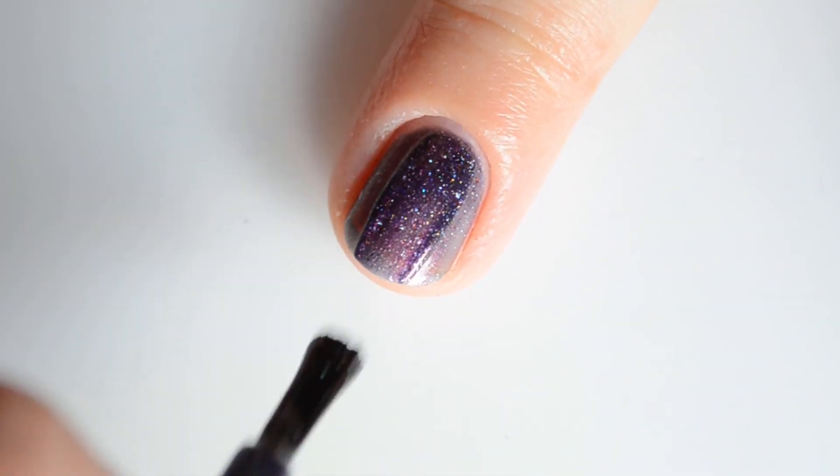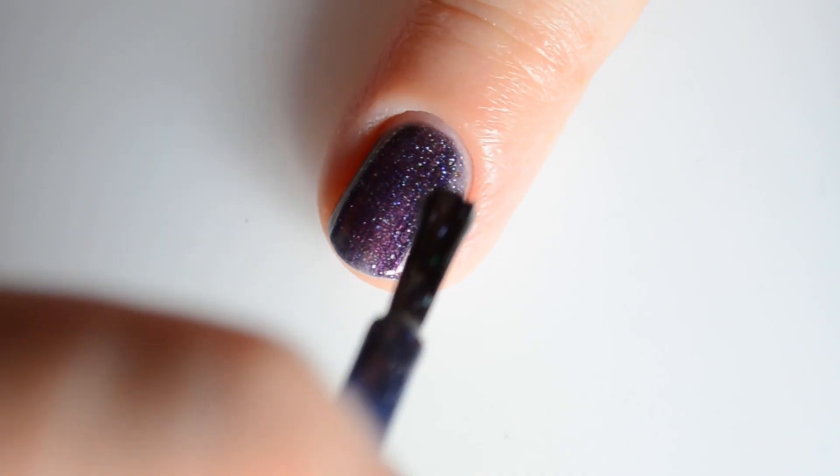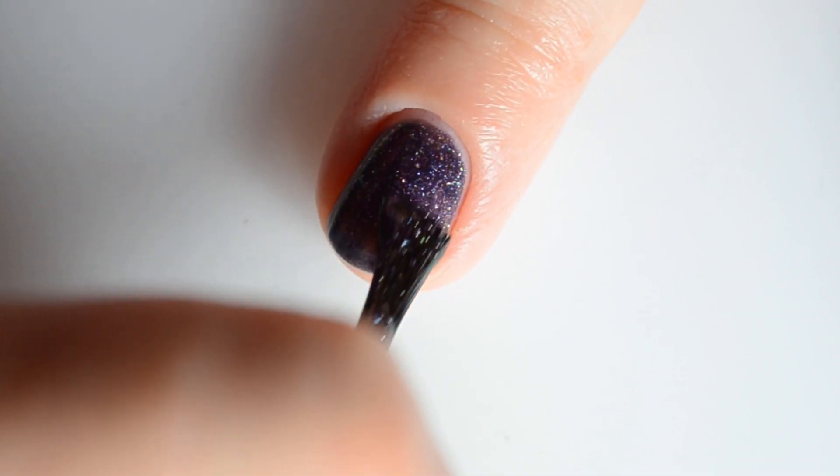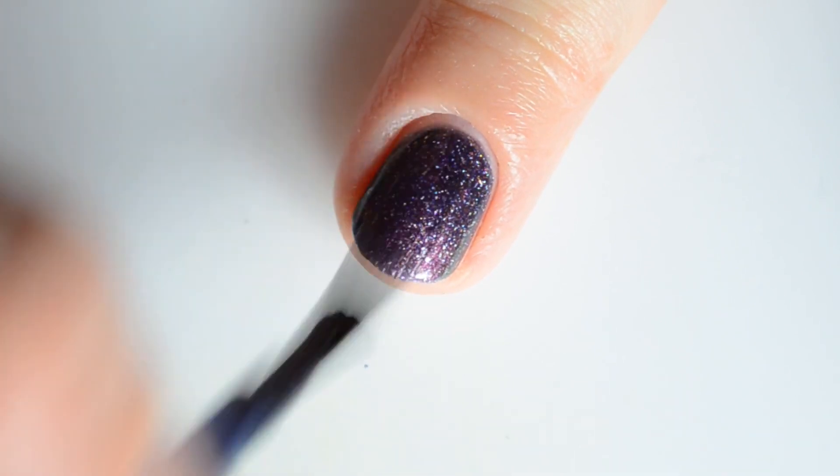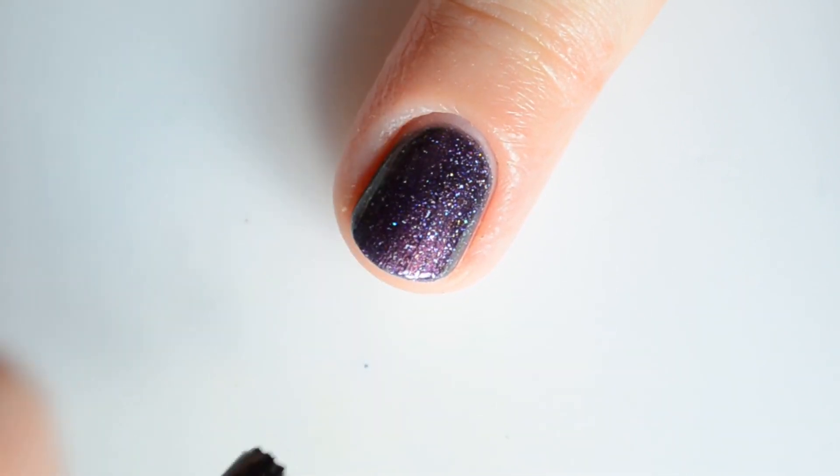Next up is 'Chasing Rainbows.' This is a purple to red to gold and green with holographic and bronze flakes. This is another one of my favorites from this collection, and my swatches show two coats for full coverage.